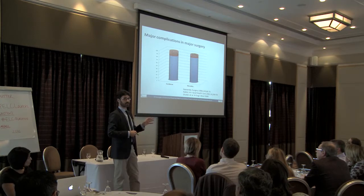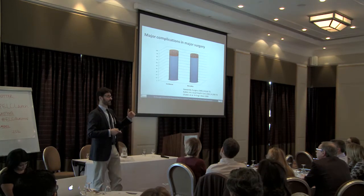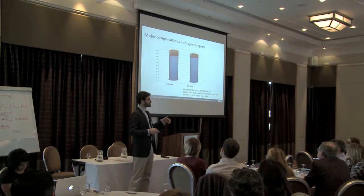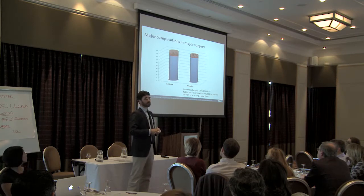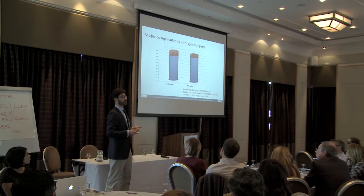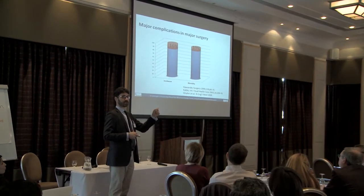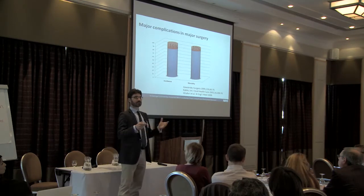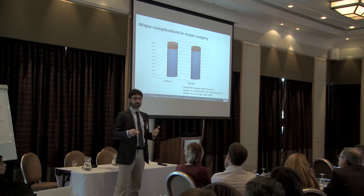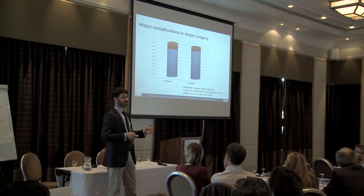If we look at major complications in major surgery — and I don't have specific data just for emergency laparotomies, but patients with very high mortality tend to have higher complication rates — they tend to complicate about 15 to 16 percent of surgeries. We're talking about myocardial infarctions, pneumonias, and so on. If a patient gets one of these complications, they will have higher mortality, and some will die.